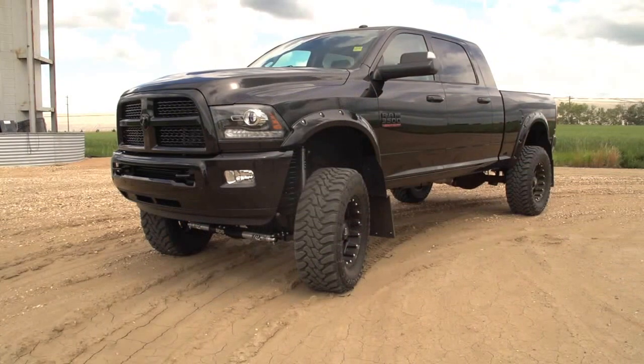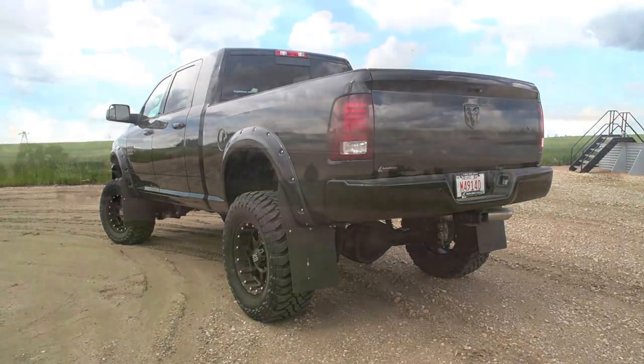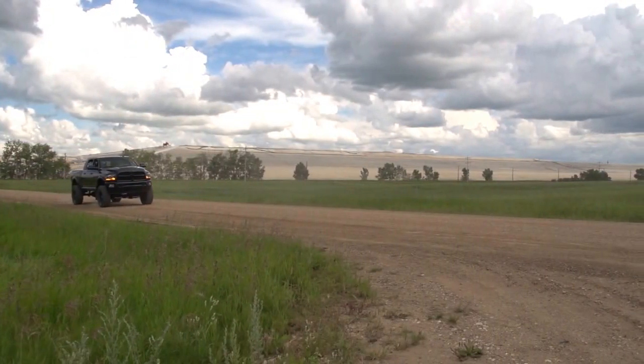This particular vehicle behind me is a 2016 Ram 3500. It's a Cummins turbo diesel. We've obviously done some modifications to this truck to make it what we call rig ready, and we build a lot of these packages to spec.